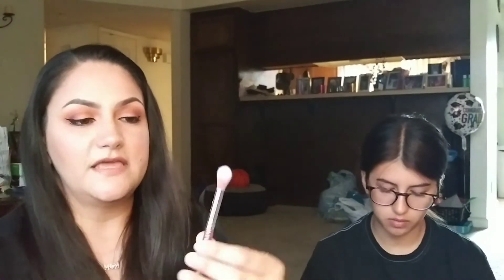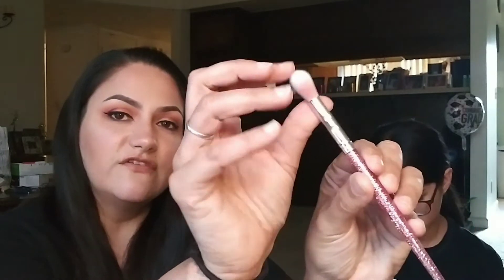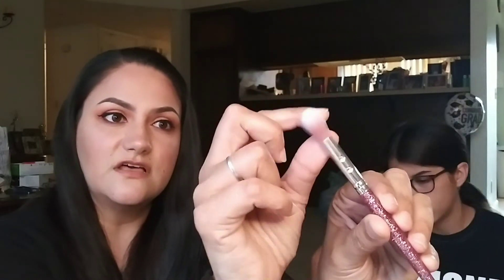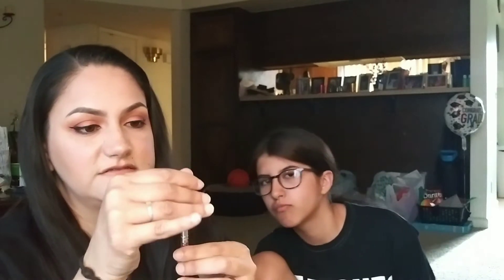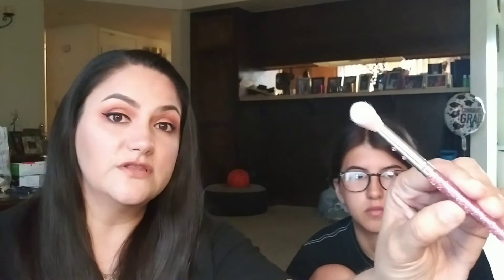My next product is going to be this pink makeup brush — it's a blending brush, very soft, feels very nice. It's pink and sparkly and has little jewels on it. I really like that.